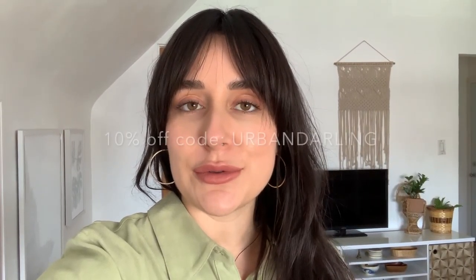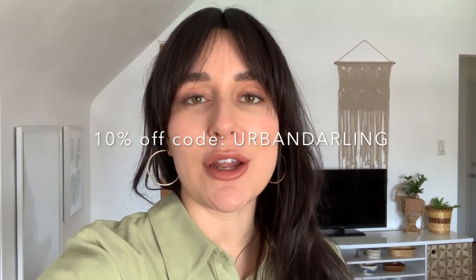All four of these rugs are from Ruggable and if you're in the market for new rugs, I actually have a discount code you guys can use to save a little bit. I'm going to go ahead and end this video, but I hope you enjoyed it! If you did, please give it a thumbs up, and if you aren't subscribed already, please consider subscribing for more thrifting, home, and styling videos. I'll see you guys in my next video — bye bye!